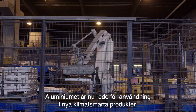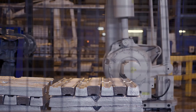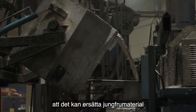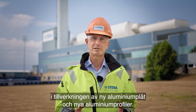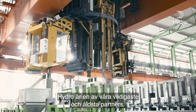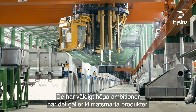Its journey towards the use of new climate smart products can now begin. Our sorted rolled or extruded aluminium is so clean and of such high quality that it can replace virgin material in the production of new aluminium sheet or aluminium profiles. This way, we meet our customers' challenges. Hydro is one of our most important and long-term partners and have very high ambitions when it comes to climate smart products.